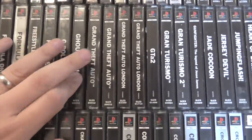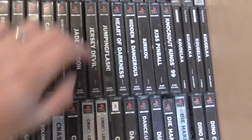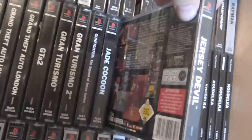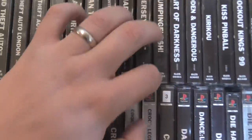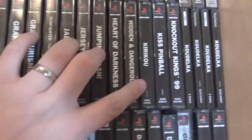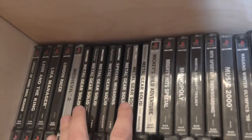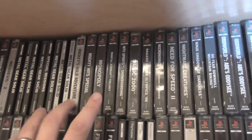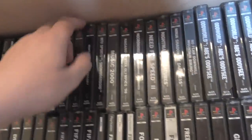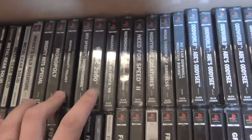Then you're getting into the Grand Theft Autos. Gran Turismos. Jak and Daxter's a great game. I quite enjoy Jersey Devil as well — platform game, really good fun. Jumping Flash — it's number three, a really early platform game, really enjoy that. Then we're up to Legacy of Kain Soul Reaver — brilliant. Metal Gear Solid — you can see there's quite a few there, different variants of them. Mortal Kombat Trilogy — a really good, classic version of Mortal Kombat.